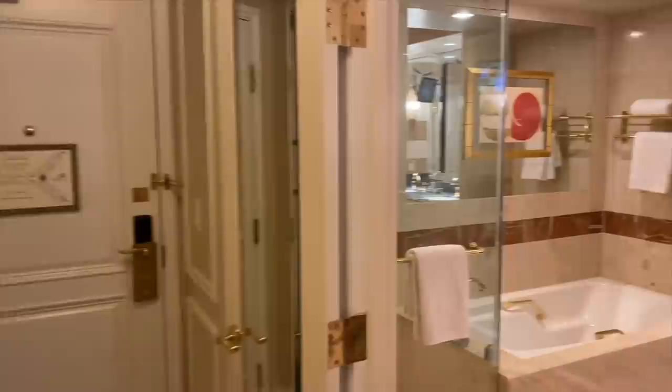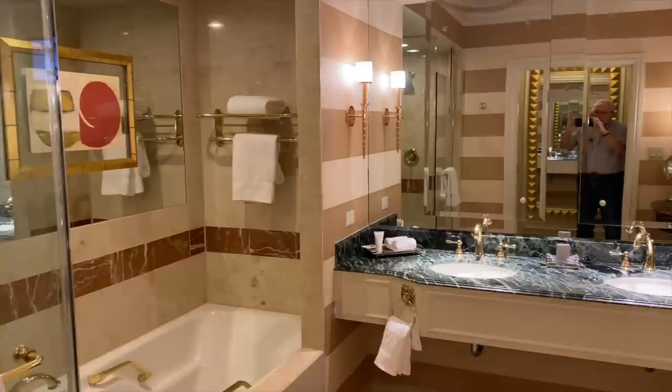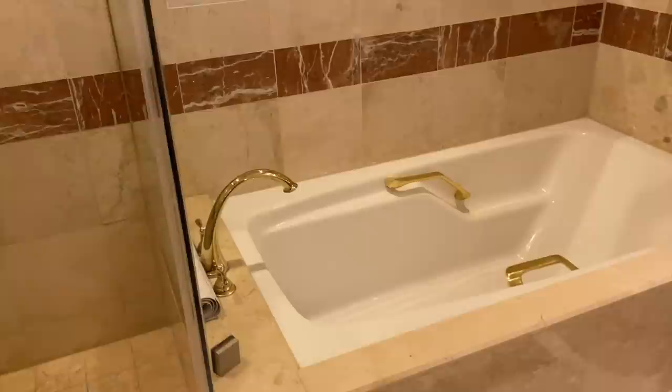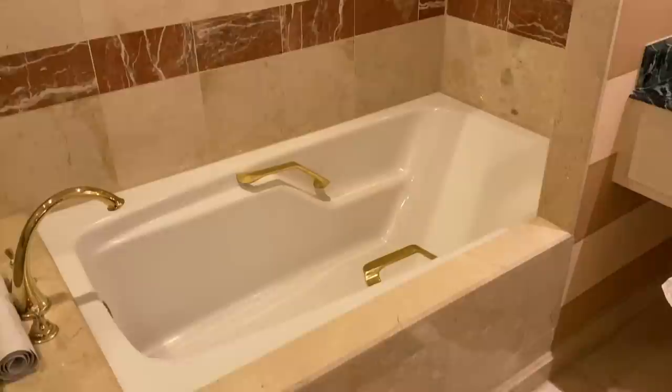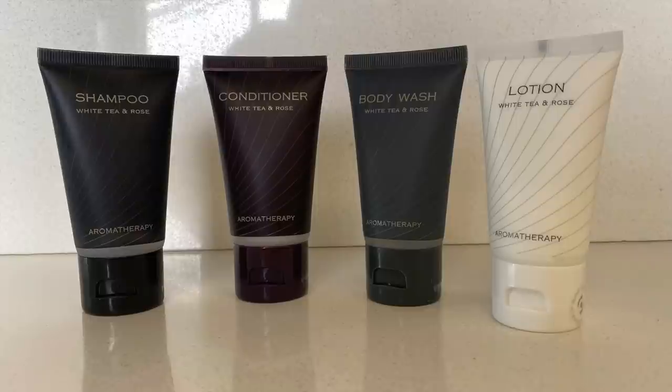And then there's the bathroom. It has a separate glass shower, a Roman tub, double sinks, a makeup mirror, and all this gold trim. Paula was a big fan of the toiletries in here — white tea and rose. We could live here.